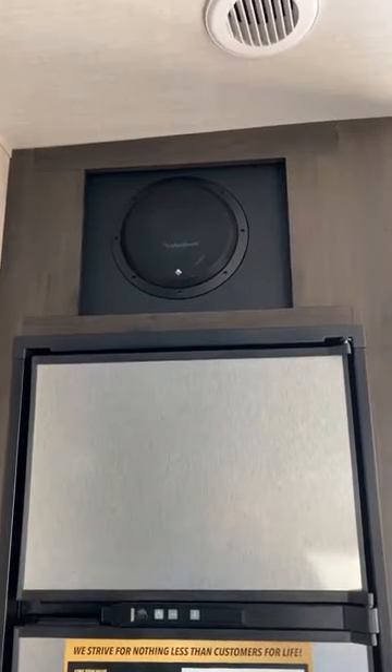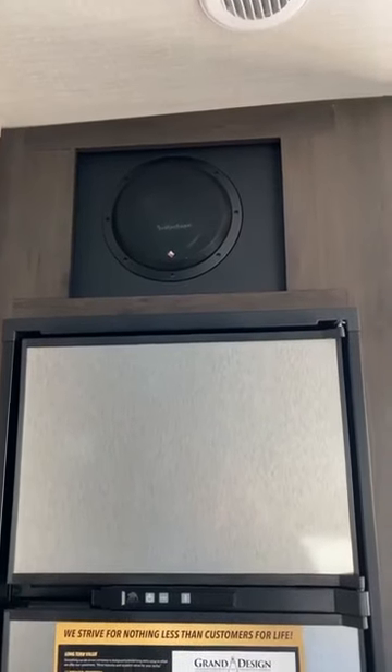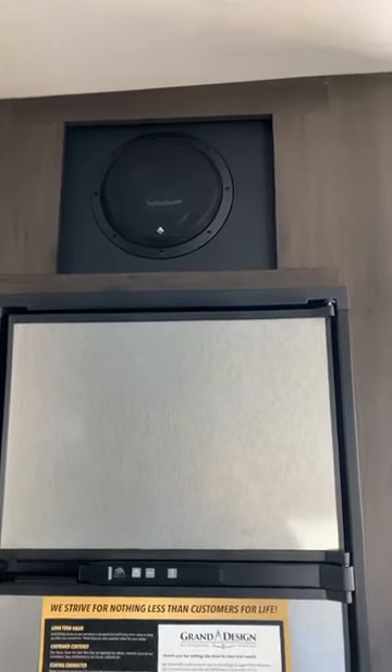Glass top is always good because it's easier to clean. Your fridge is on this side, and look at that storage compartment — a lot of storage down there, great for shoes if you want. And look at that big Rockford subwoofer — it's going to be pounding in here! They even put the thinnest spot for your garbage can. Love it.